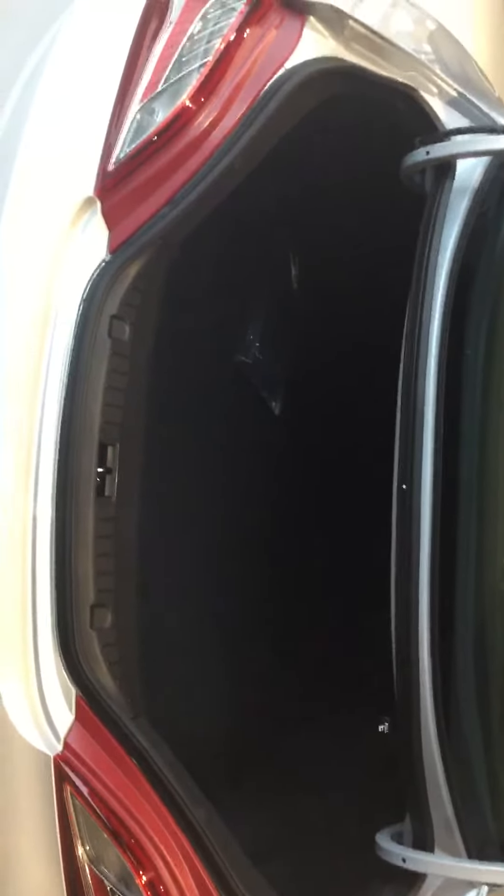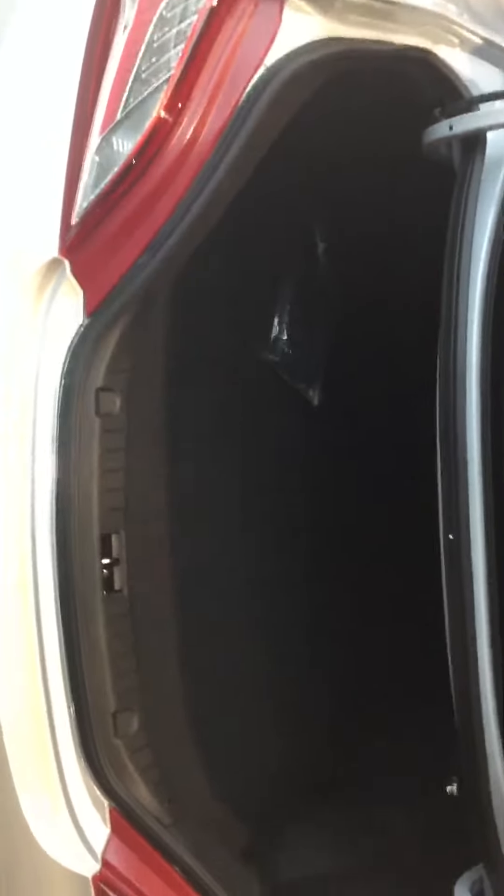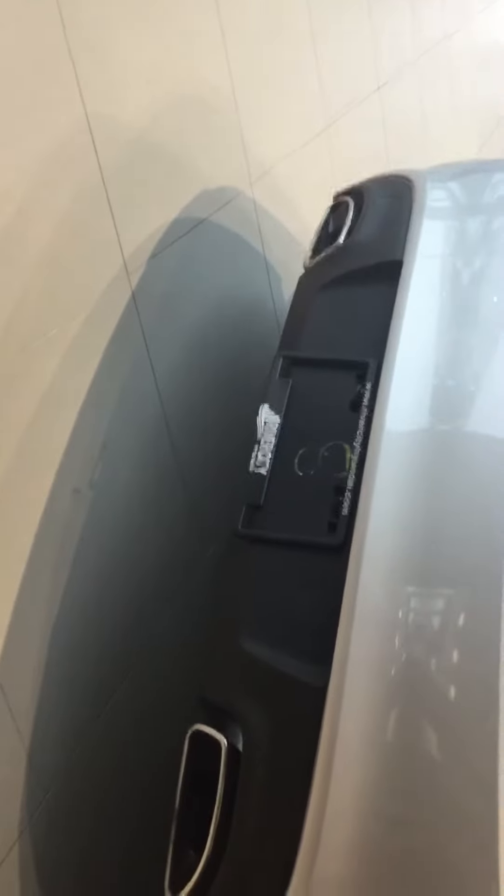Here's a look at your back seat. Here's a look at the trunk space — it is very spacious for a coupe. And of course, what would a Genesis Coupe R-Spec be without this dual exhaust here in the rear end.